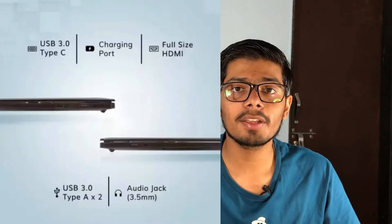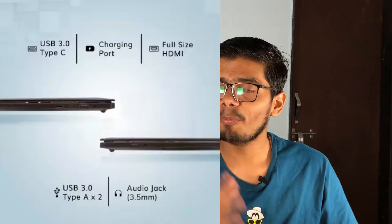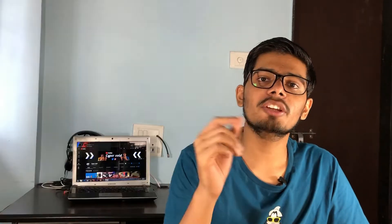For graphics, you get AMD Radeon R4 graphics. If you don't fully understand this configuration, it is good enough for regular day-to-day office work. You can also play some light or casual games. You should not have any major problems with this. Now let's talk about additional features like ports.